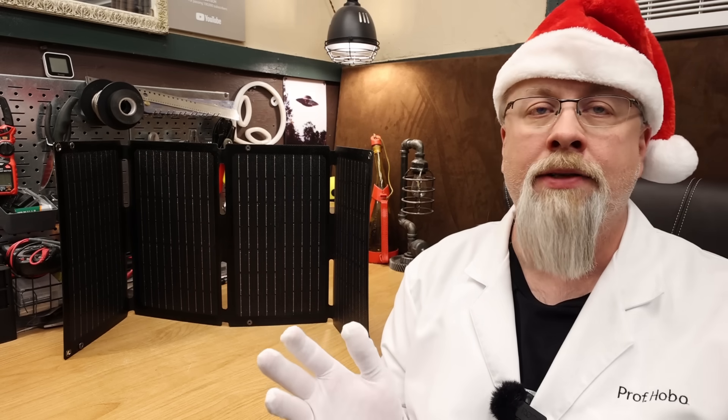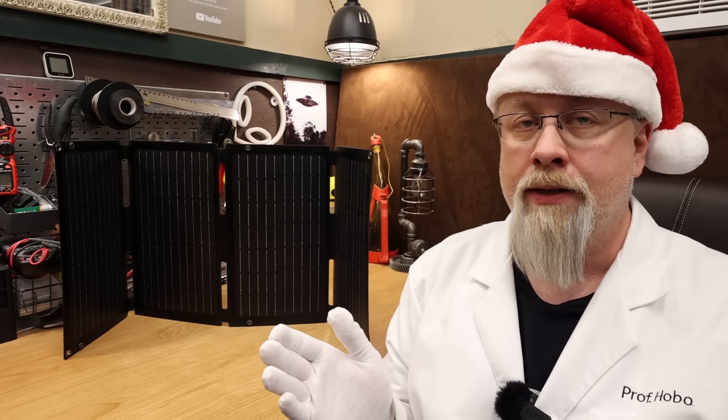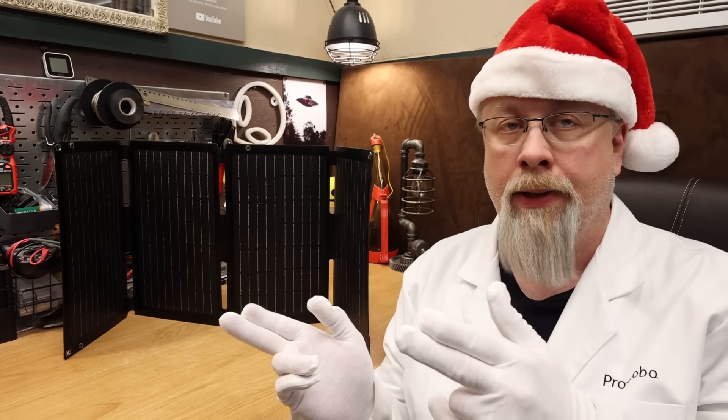Let's start with the deals on solar panels and work our way down to the fridges. There is a solar controller and a water heater tossed into the mix so be sure to watch this all the way to the end.